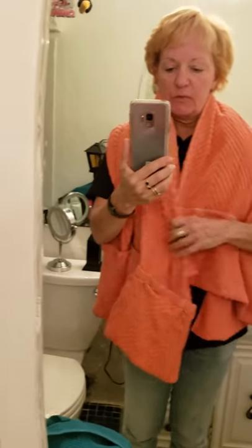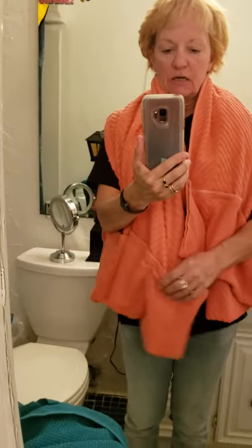This towel and tote is in a beautiful orange that would look great against a really nice tan. Basically, the towel and tote has velcro pockets on each end of the towel so you can fill it full of all of your belongings that you bring to the beach.